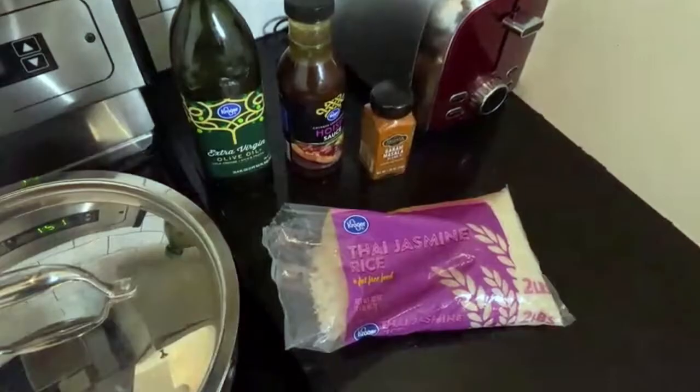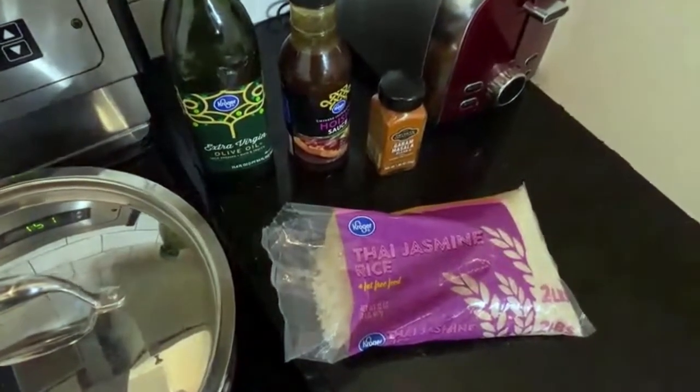I know Oak Barrel has quite a few products, but have you noticed any one particular product gaining in popularity? Kroger brand Thai jasmine rice was sourced from sustainable farmers in Thailand and is in 2,200 Kroger stores nationwide.